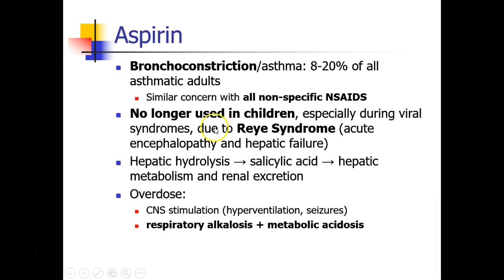Aspirin is no longer used in children, especially if they have any viral syndrome, due to something called Reye syndrome — which is acute encephalopathy and hepatic failure, responsible for the deaths of many children, mostly in the 1980s. Hepatic hydrolysis converts aspirin into salicylic acid, which is then metabolized and renally excreted. Aspirin overdose leads to CNS stimulation causing hyperventilation and seizures, and the unusual combination of respiratory alkalosis plus metabolic acidosis.